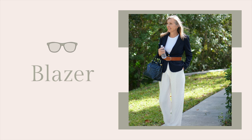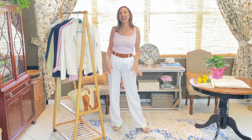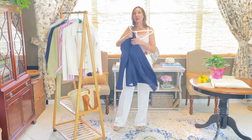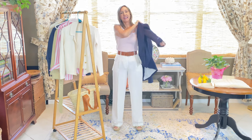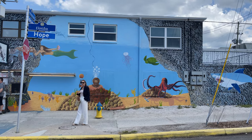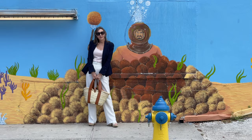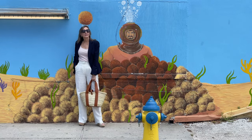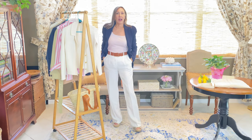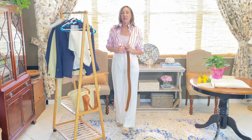The final look I want to share is one you can probably create from your closet right now. All you need is your new wide leg pants — simply grab a navy blazer or any other blazer you might have. That gives you an instant, very put-together look. I've added the belt back in, and you can use a wide belt or a narrow belt — both are trending. It depends on what you like, and you've got a very beautiful, put-together look.